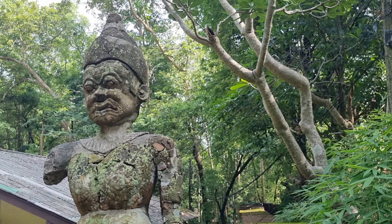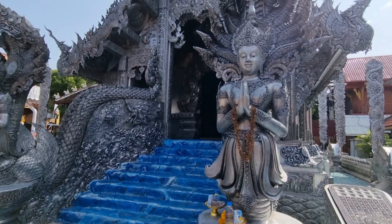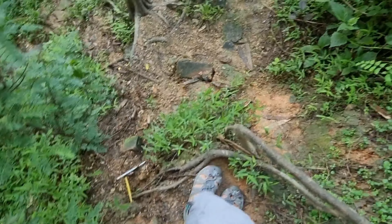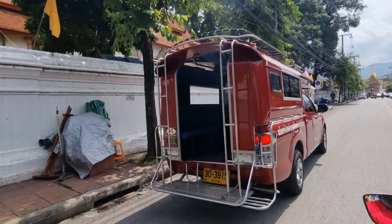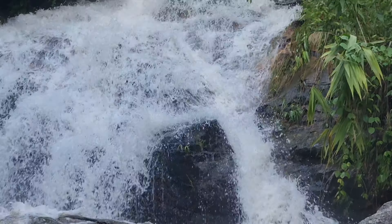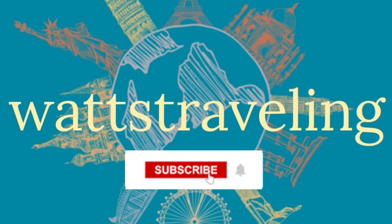We are hitting the road. Hi guys, welcome back to another video. It has rained here for three days, so Jay and I are looking forward to going out on the scooter today. We have no idea where we're going to go or what we're going to see, but we're going to take you guys along.